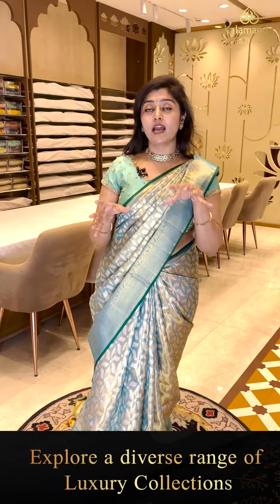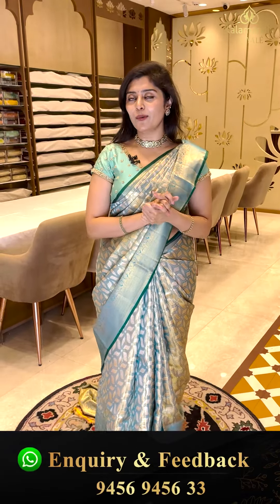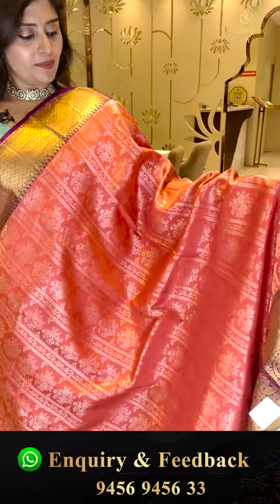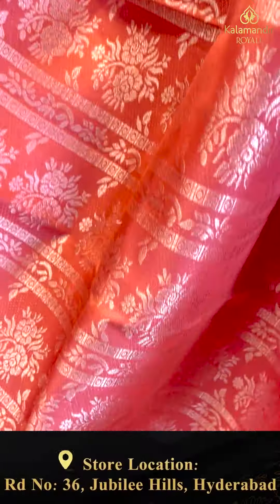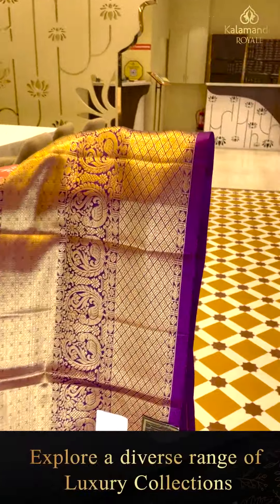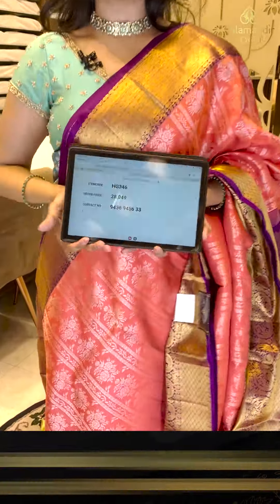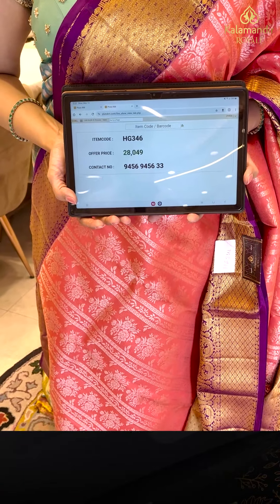Now let's look at our Kanchi bridal range — exclusive heavy brocades with golden zari and silver zari combinations. Beautiful colors with light and dark combinations. Here is a nice peachy pink paired up with a purple color border — horizontal stripe lines, silver zari weave, florals, and rudraksha butas. The borders have diamond brocades, peacocks. The contrast purple pallu has cross patterns and diamonds. The blouse is self-embossed thread weave with two sleeve options. Code HG 346, priced at 28,049.